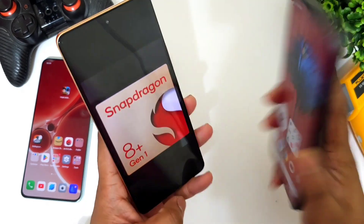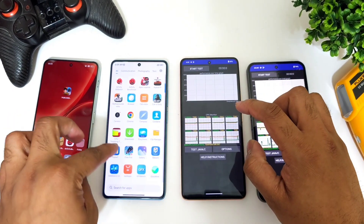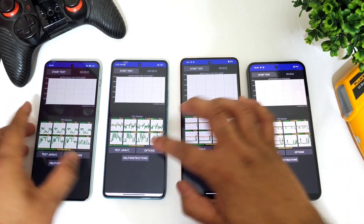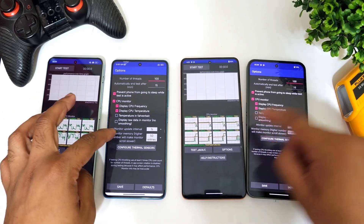So both the iQOO Neo 7 Pro and Nothing Phone 2 have the same Snapdragon 8+ Gen 1, but we'll try to see from the CPU throttling test results which phone will have what kind of overall performance. I'm going to use the exact same settings across all four devices, and now let me start the speed test.